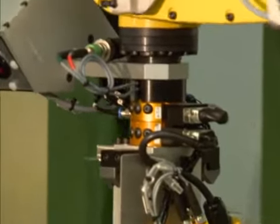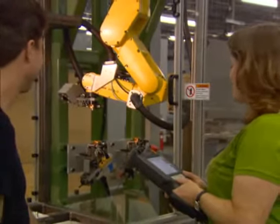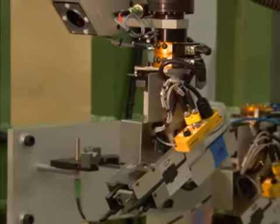I'm Ed Penny with ABCO Automation in Greensboro, North Carolina. We deliver factory automation solutions to our manufacturing customers. We specialize in robotics, assembly machines, material handling, and liquid packaging systems. We have the engineering and manufacturing resources on site to deliver turnkey solutions.